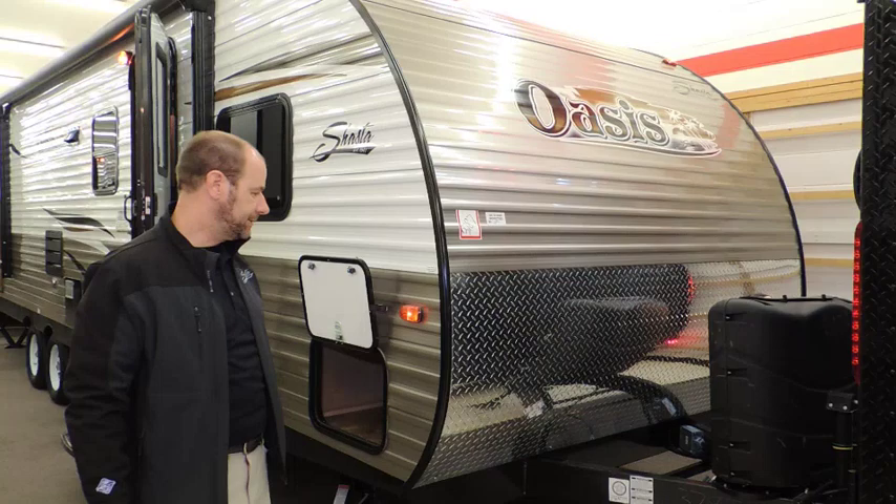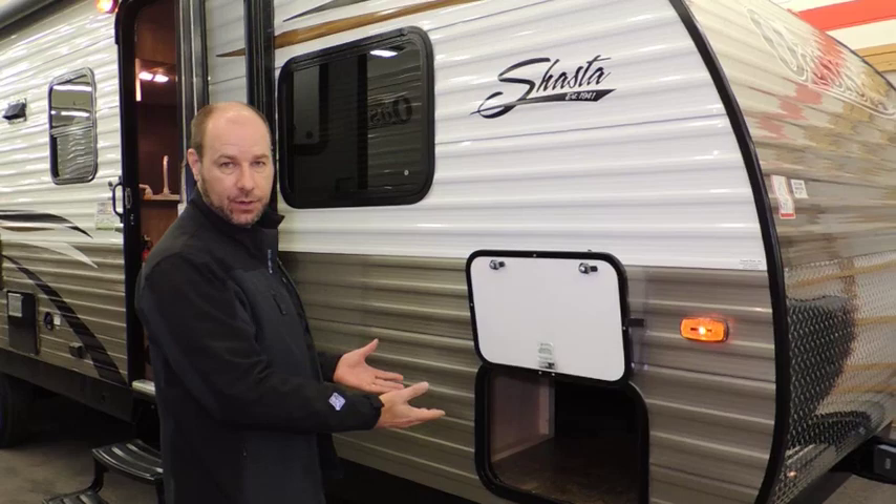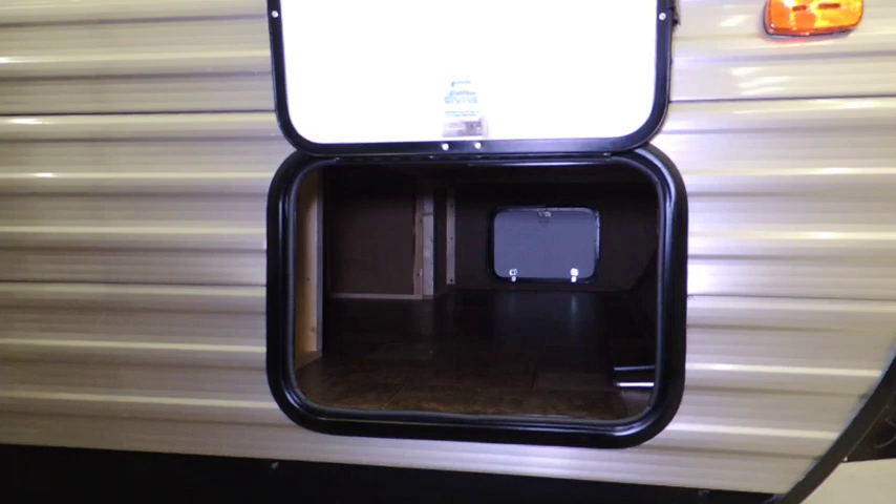Auto changeover dual propane tanks with auto changeover are included on all Shasta Oasis models. Full pass-through storage is included on every model, accessible from underneath the front green bed as well as from the exterior of the coach — pass-through all the way.